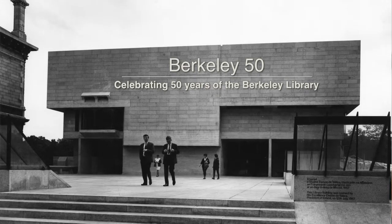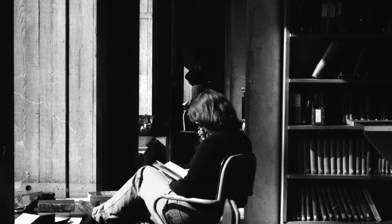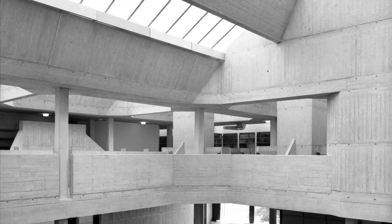I've really come to appreciate this building more and more the longer I live in it and work in it. It just feels right to study in — the dimensions and proportions and just the look and the feel just seem to work.